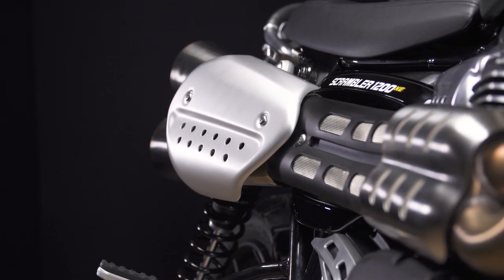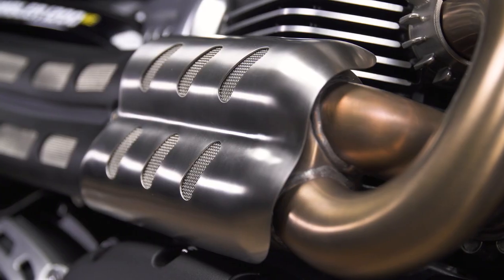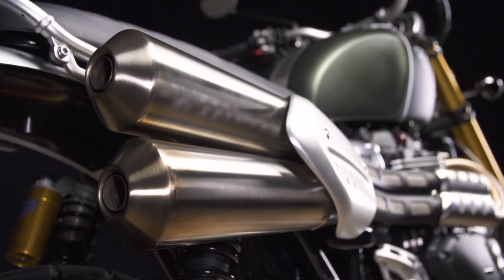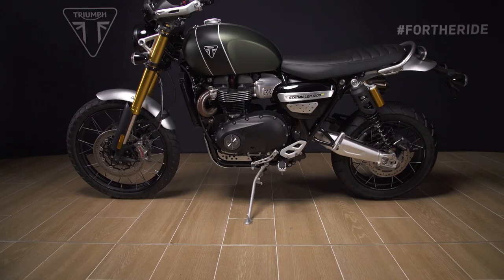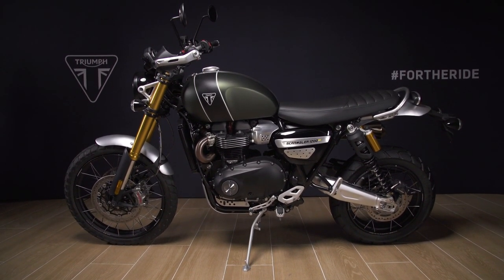The new 2021 Scrambler 1200 XE also has an enhanced high-level twin exhaust system — the signature of a Triumph Scrambler — which now comes with improved heat distribution. It has brushed stainless steel headers and silencers and has been carefully tuned for a gloriously rich and deep tone, and also carries a brushed aluminium number board. The six-speed gearbox is engaged via a torque assist clutch for a light action, both enhancing rider control and reducing rider fatigue — a real benefit across many different riding situations.